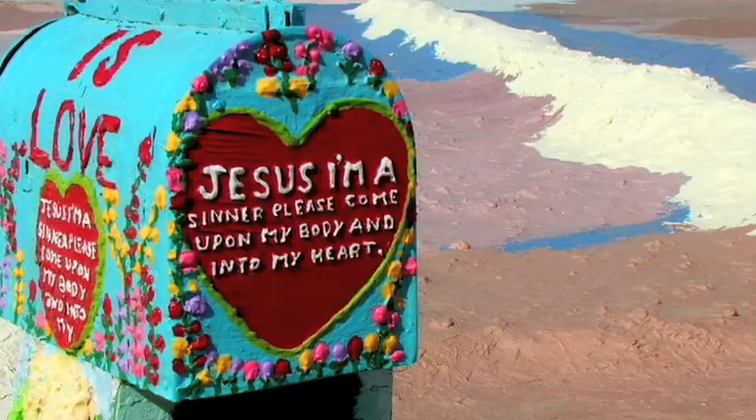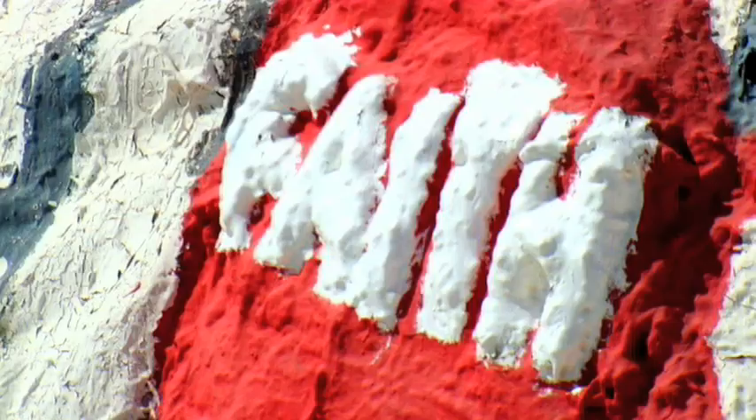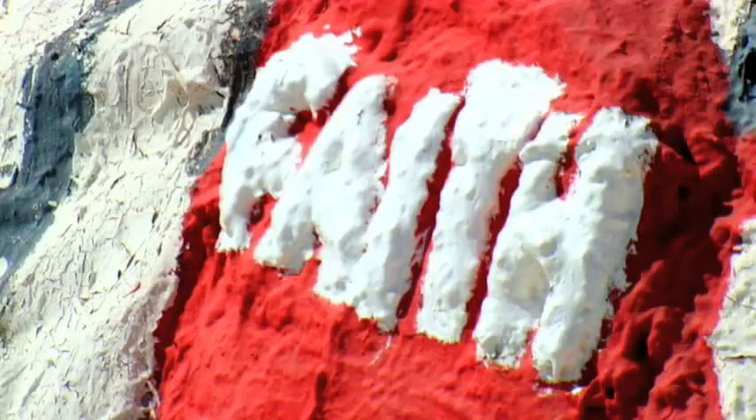I don't have to buy anything because everybody gives me stuff. And this is part of Slab City so I don't pay rent. So everything is practically given to me. Gee, I feel spoiled and rotten — I think I got it made in the shade.